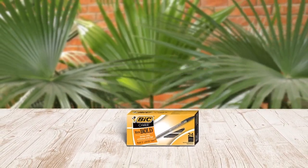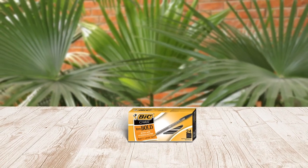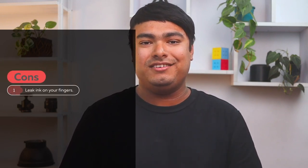The pen is also available in several colors, giving you a wide range of options to choose from. Cons: it can leak ink on your fingers.